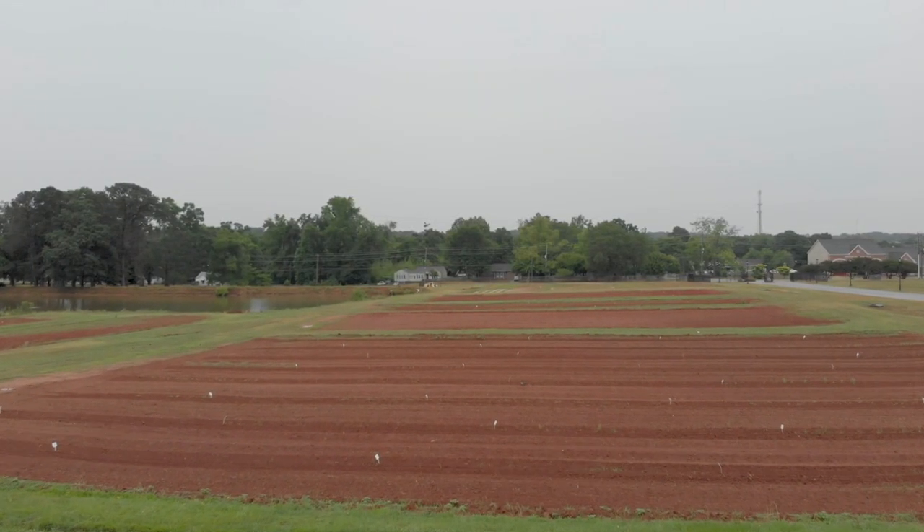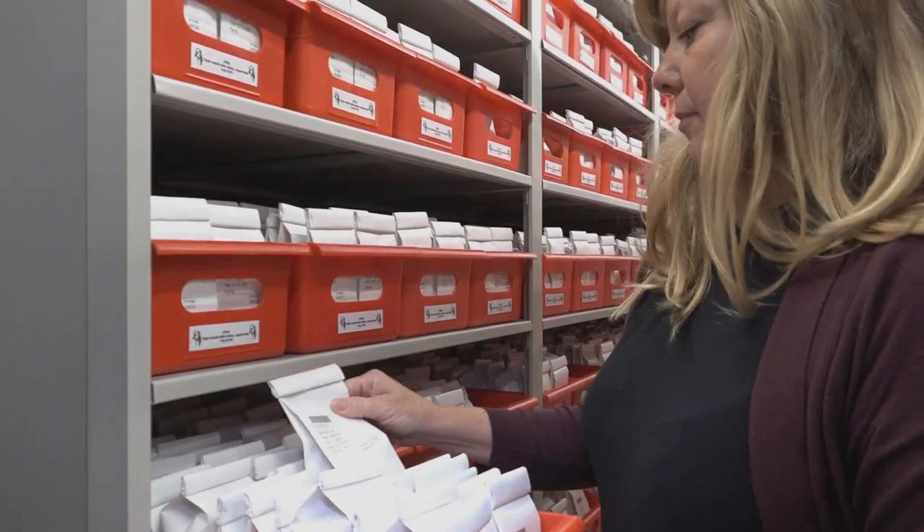Welcome to the Plant Genetic Resources Conservation Unit in Griffin, Georgia. Our unit is part of the National Plant Germplasm System that is run by the U.S. Department of Agriculture.